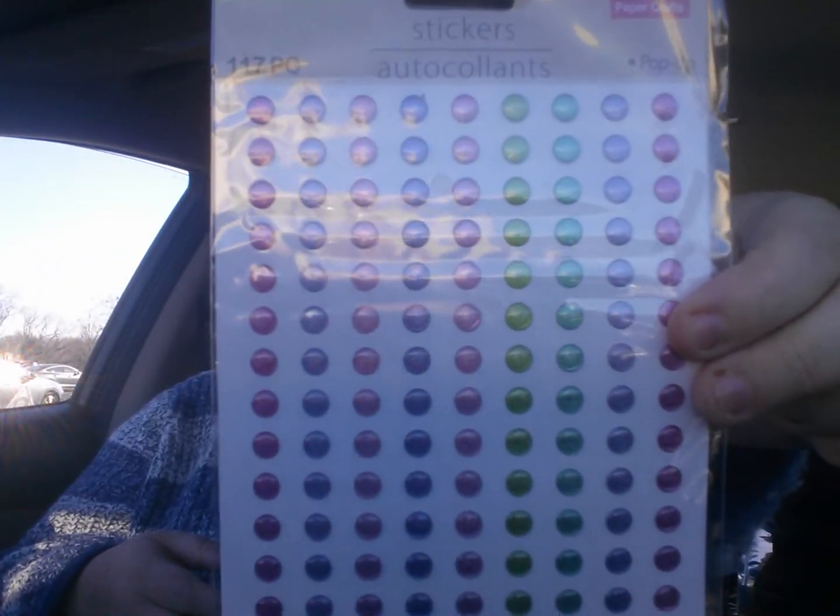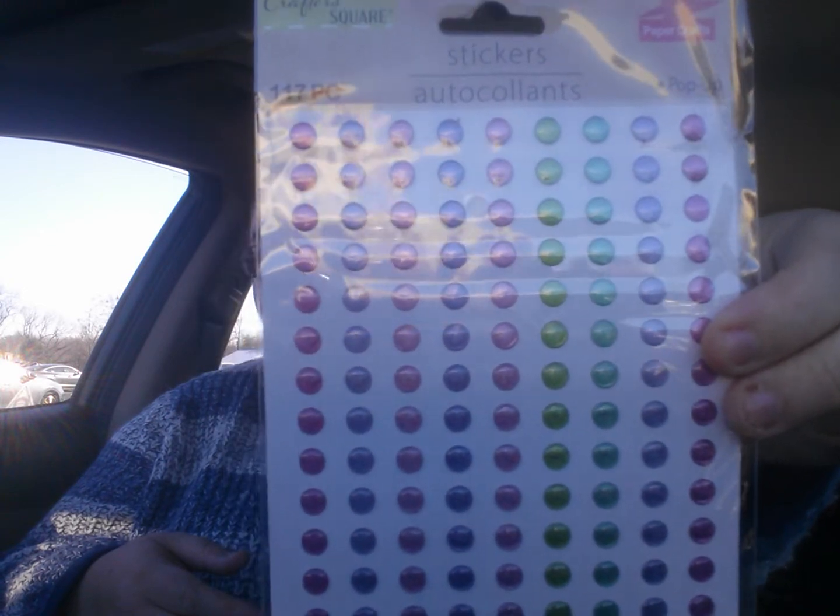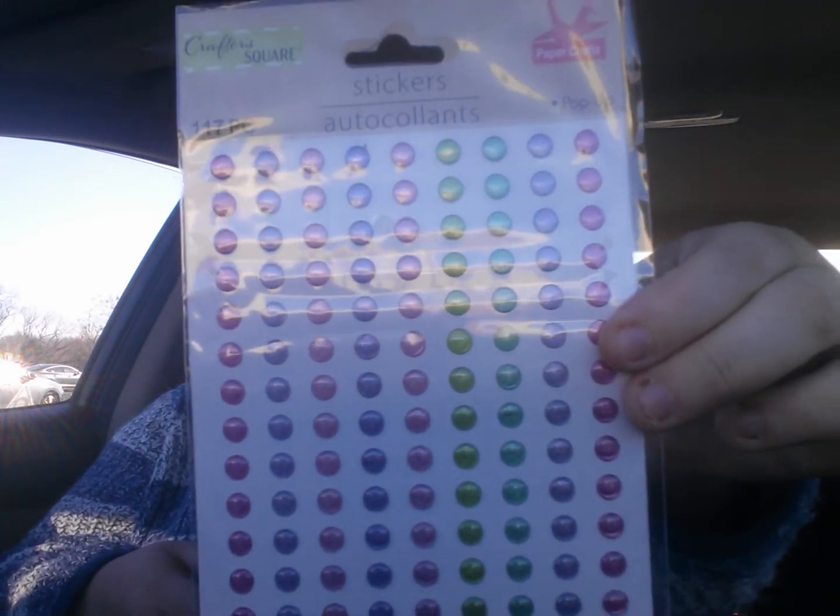I only got one of these — how stupid am I? Anyway, 117 pieces. These are pop-up stickers — they're the little ones. I couldn't find the bigger ones that Natasha from Journey of Crafting had hauled, but I found these little ones. I wonder if the bigger ones were behind the little ones, but I didn't check.